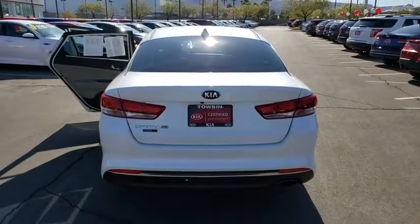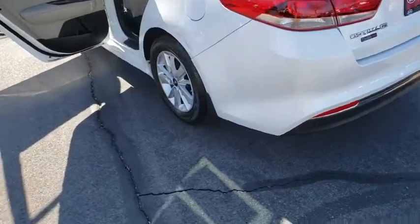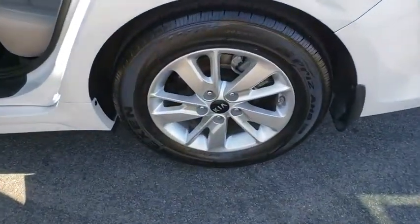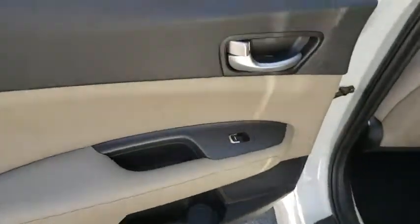Bluetooth, cruise control, trip computer, power door locks, remote keyless entry, tilt steering wheel, cloth seat trim, steering wheel controls, vanity mirrors, tire pressure monitoring system, four-piece floor mat set.